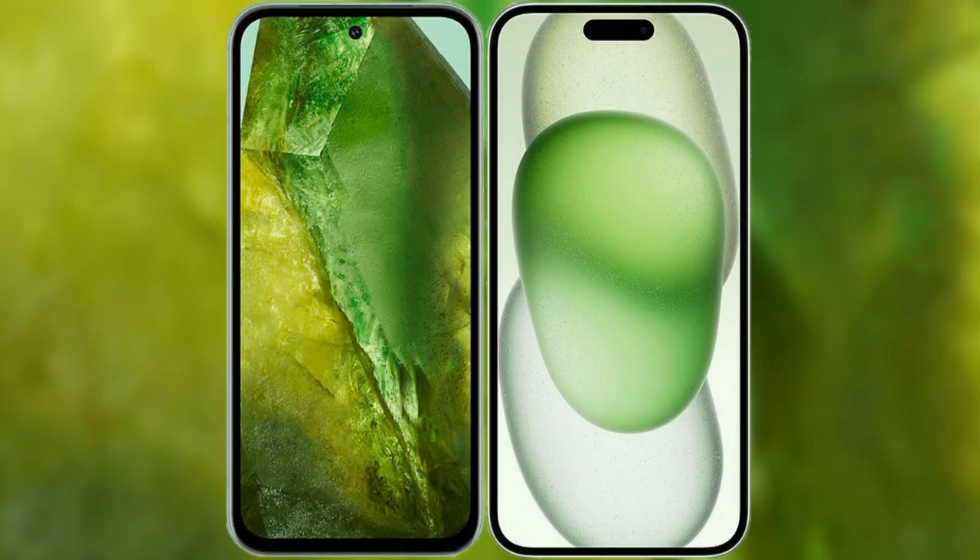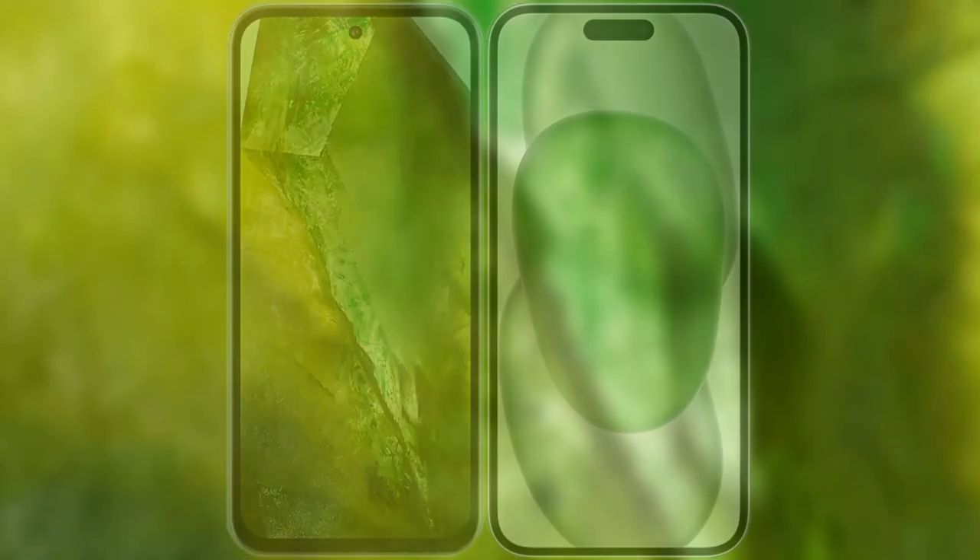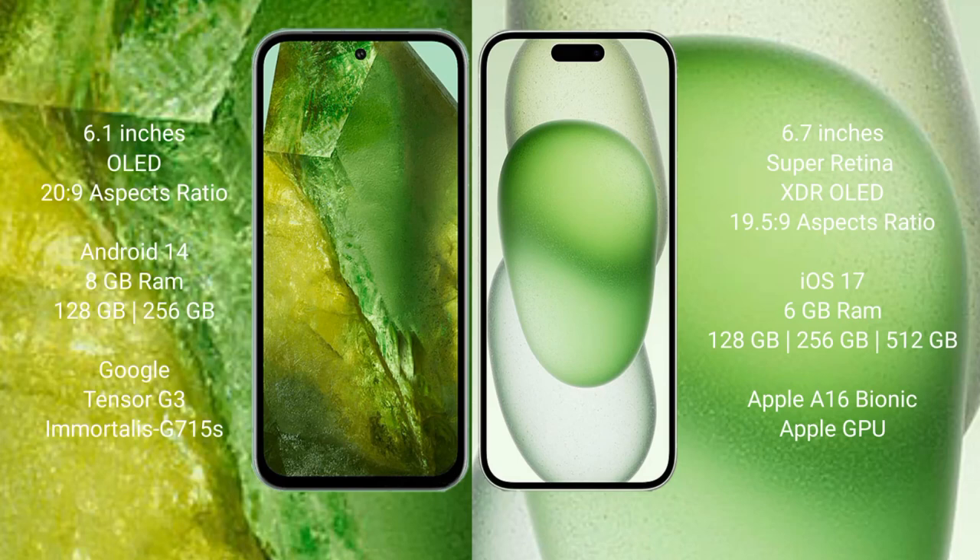I will compare the new Google Pixel 8a with the iPhone 15 Plus. Google Pixel 8a comes with a 6.1-inch OLED display. iPhone 15 Plus comes with a 6.7-inch Super Retina XDR OLED display.